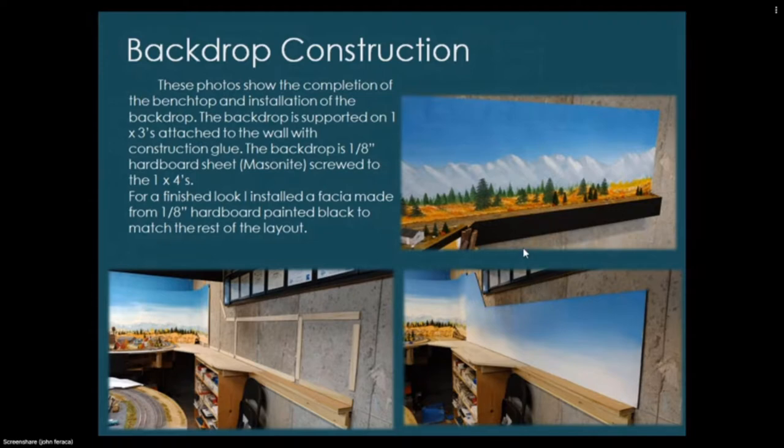These photos show the completion of the bench top and installation of the backdrop. The backdrop is supported on one-by-threes attached to the wall with construction glue; the backdrop itself is one-eighth-inch hardboard screwed to the one-by-fours. For a finished look I installed a fascia made from one-eighth hardboard painted black to match the rest of the layout. I used one-eighth masonite for all the backdrop — about 100 feet total on the layout. It's very versatile, bends easily, inexpensive, and I also used it for the fascia and lighting valance.